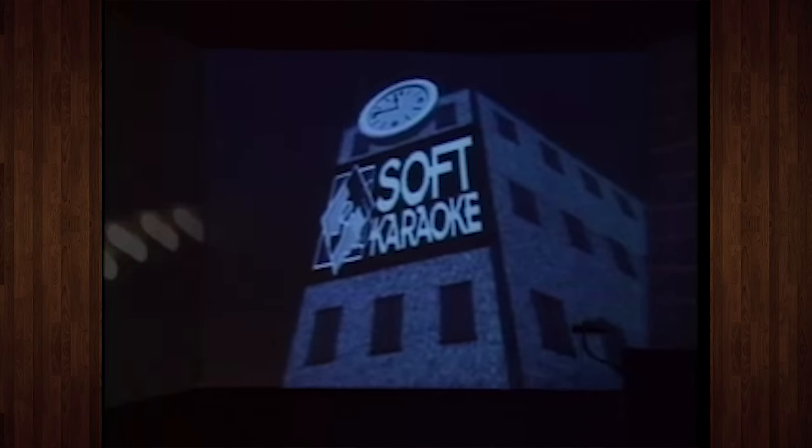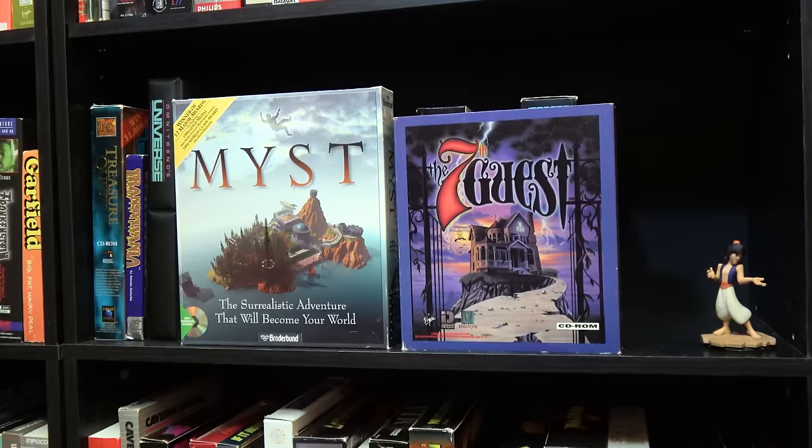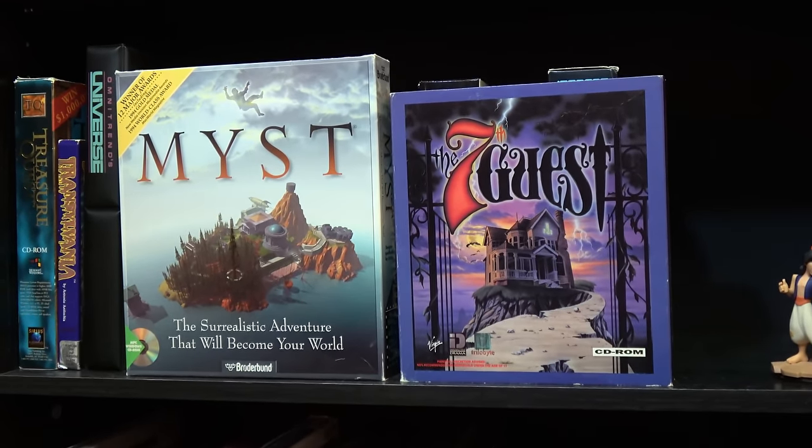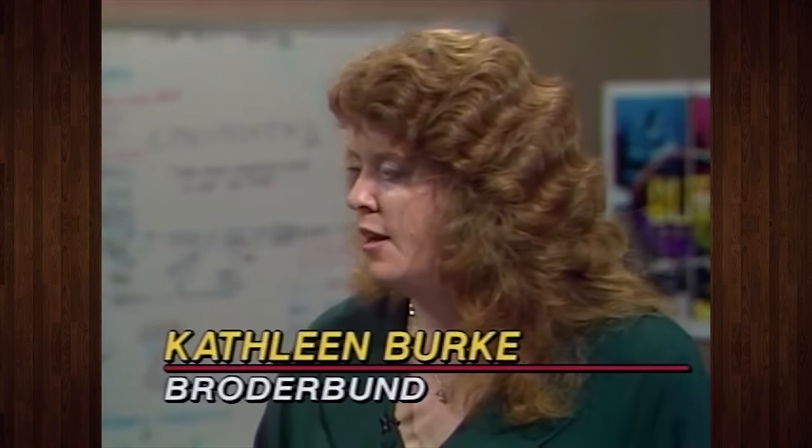And things like full motion video, voice acting, and massive game worlds went from being ambitious design goals to making good business sense practically overnight. Titles like Myst and The 7th Guest pushed forward CD-ROM gaming in a big way by 1993, shifting millions of units right alongside the new CD-ROM drives that made them possible.